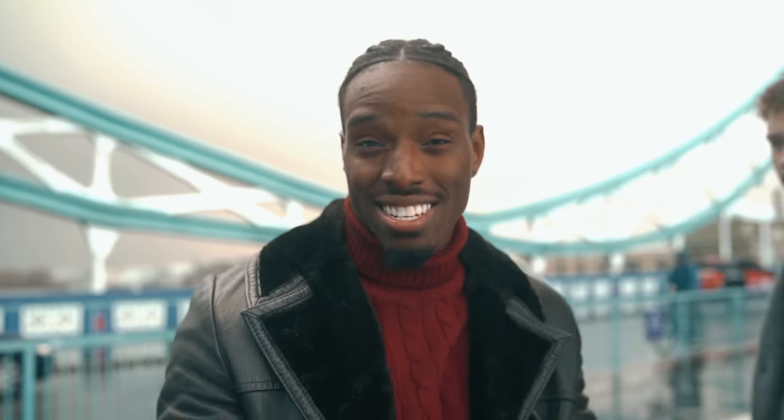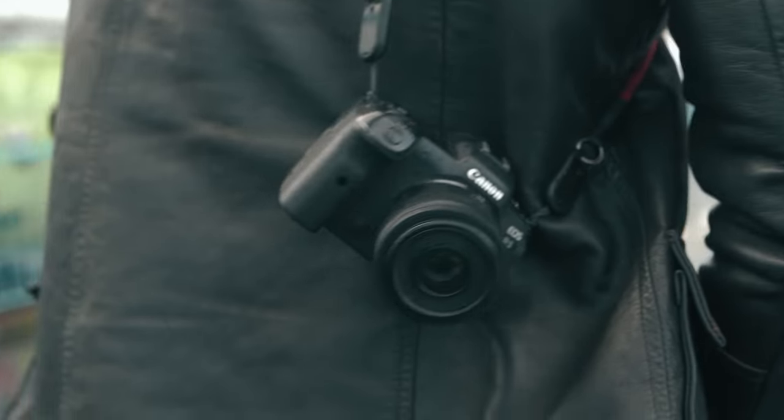So we're shooting on the streets of London and I only brought out one lens, because this is basically all I need. The lens is a 35mm f/1.8 Canon RF.